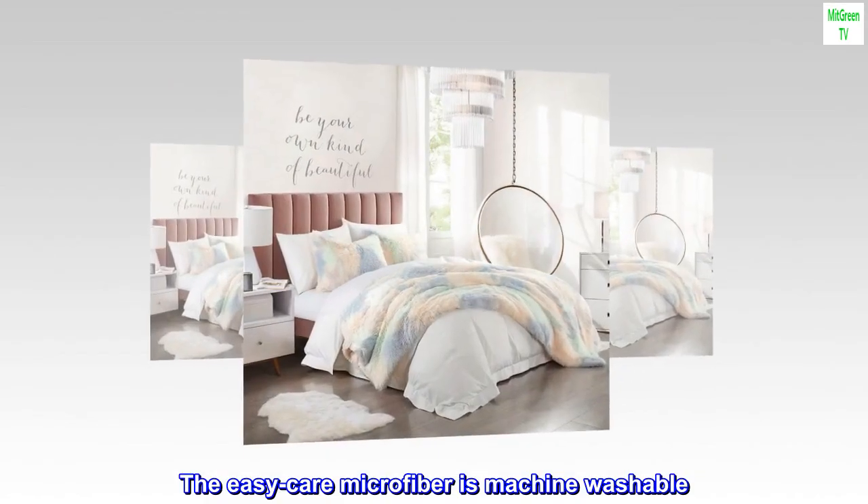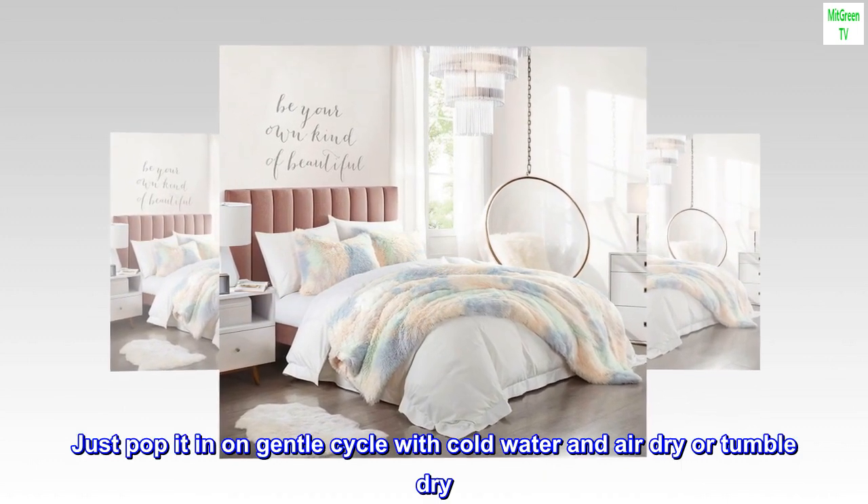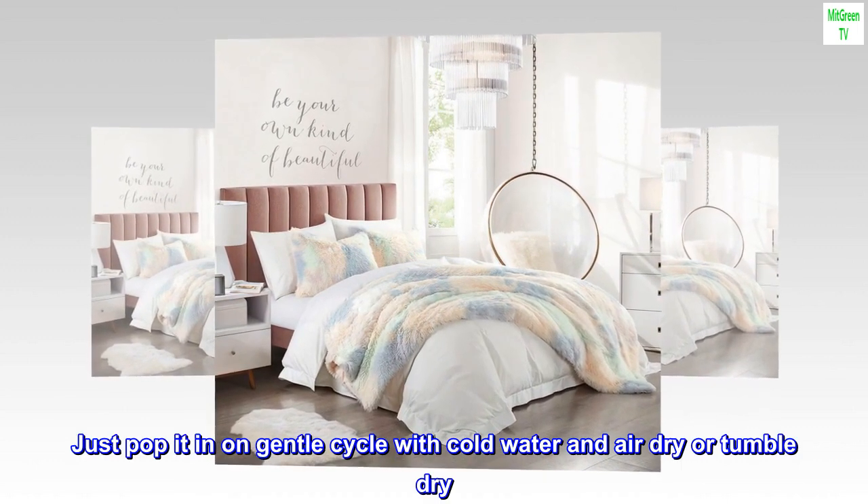The EasyCare microfiber is machine-washable. Just pop it in on gentle cycle with cold water and air dry or tumble dry.